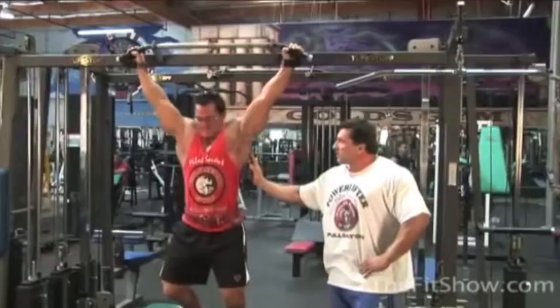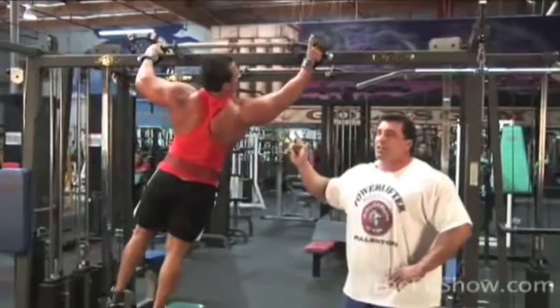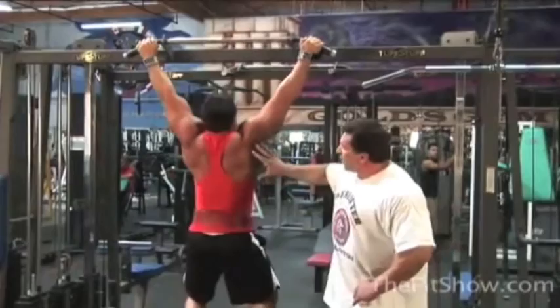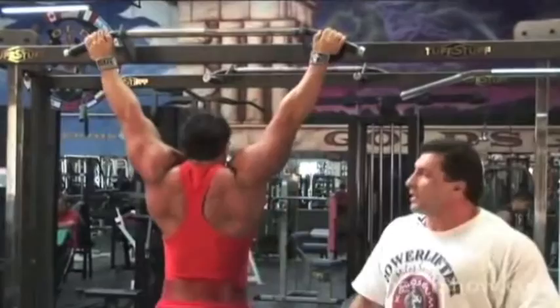With a wide grip, he would lower himself very carefully, stretch the latissimus, and then pull himself as high up as possible. Behind the neck is one variation, and he's going to demonstrate wide in-front pull-ups, which focus on latissimus development. It also works the upper portion of the trapezius and rhomboids, as well as the insertion of the lower lat. It's a general lat and back developer.